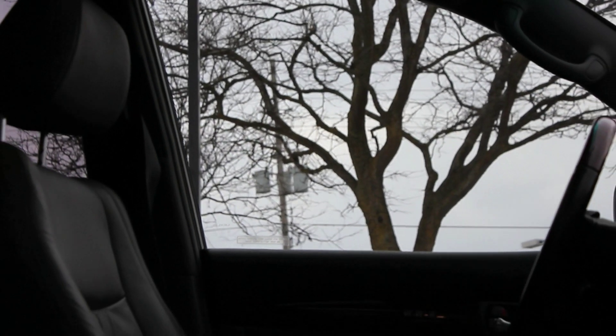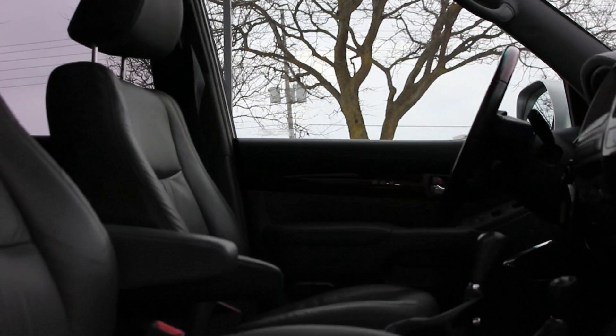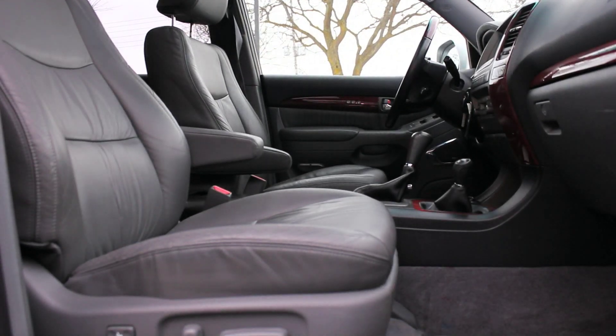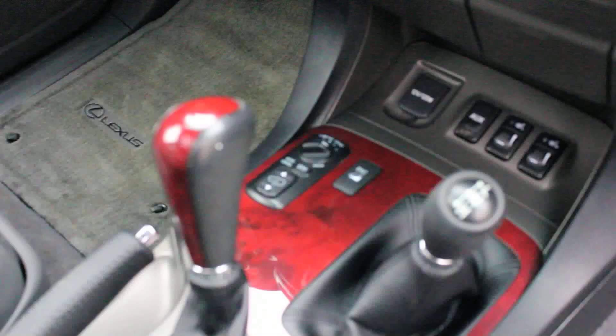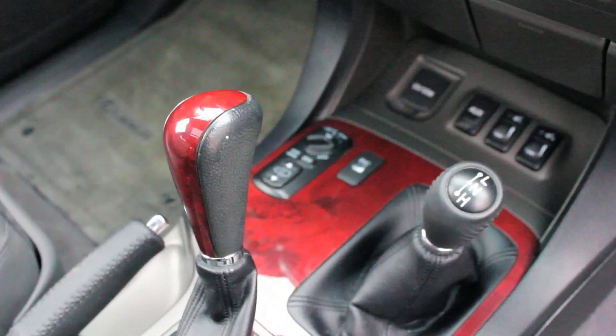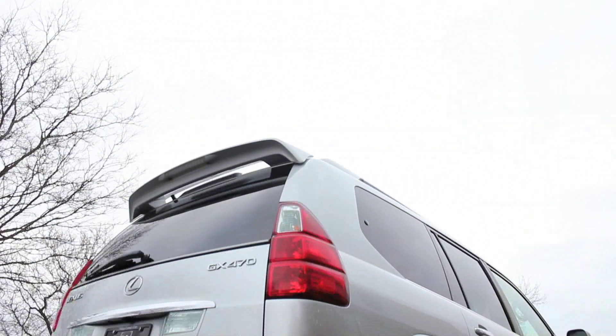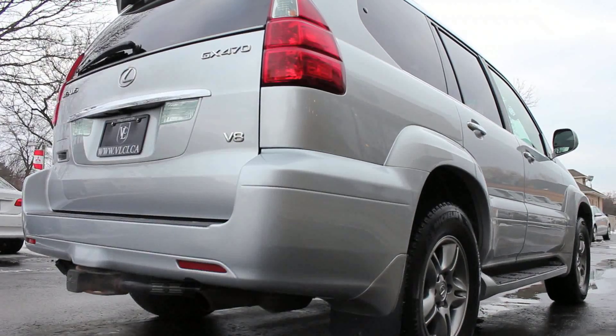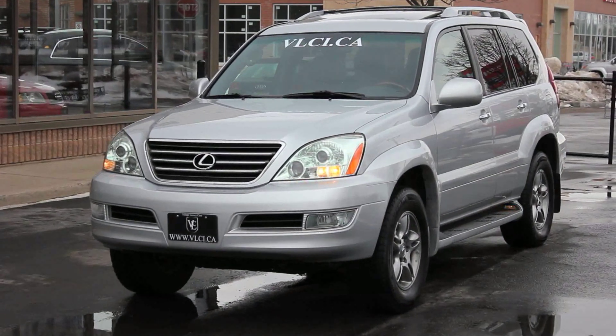This GX is a Carproof verified local one-owner new car trade-in. It features the ultra-premium package with factory navigation, reverse camera, rear DVD, third-row seating accommodating up to eight passengers, illuminated running boards, leather upholstery, bird's-eye maple wood trim, heated and power-adjustable front seats, dual-zone automatic climate control, an in-dash CD changer, moonroof, one-touch up and down side windows, and a power tilt and telescoping steering wheel.